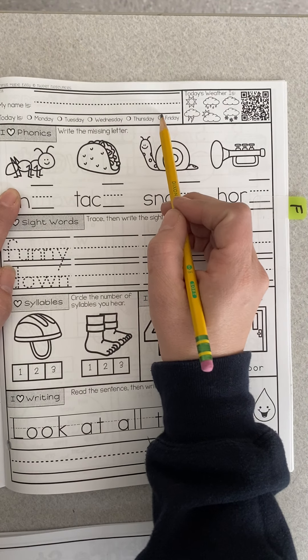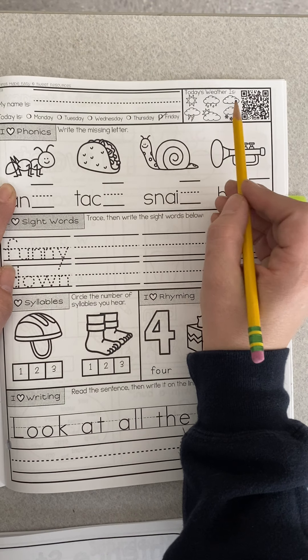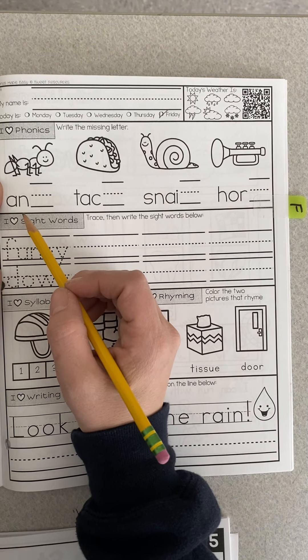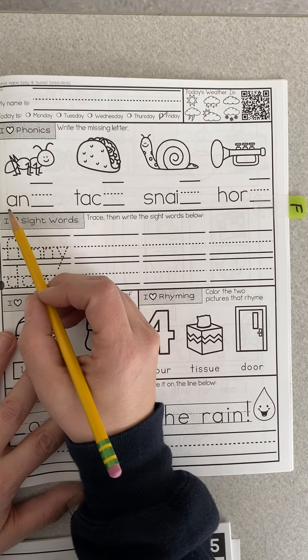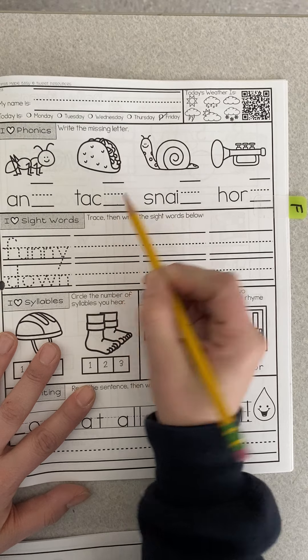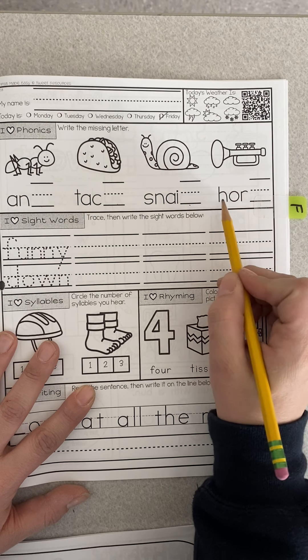So we said today is Friday. Today's weather — I'm not sure, so choose today's weather. We are still continuing to work on ending sounds: ant, taco, snail, horn.